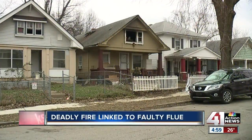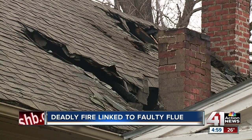Now first here at 5 o'clock, a deadly house fire in the metro serving as a reminder about keeping our homes safe this time of year. Let's get right to 41 Action Reporter Andres Gutierrez live on William Avenue to explain.